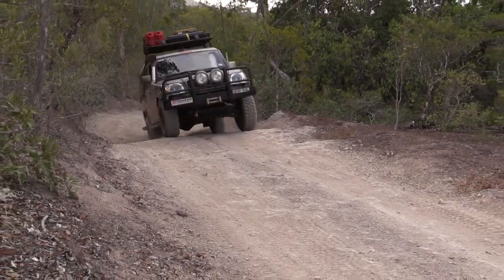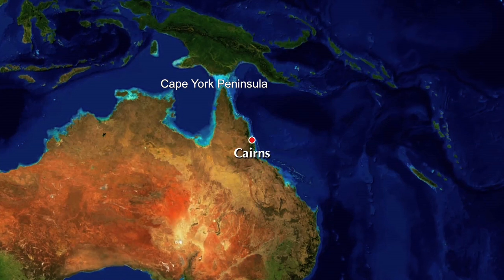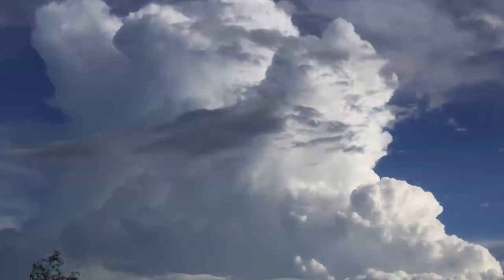A lot of people said it couldn't be done — taking an unknown four-wheel drive from India up to Cape York Peninsula and back. We're about to hit the Cape before the wet season. Hopefully we'll get there before the wet season comes.